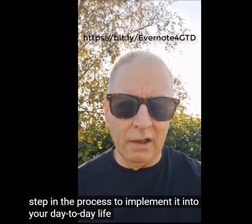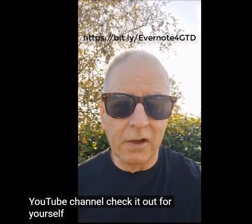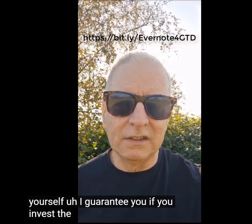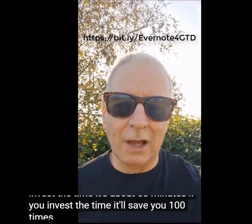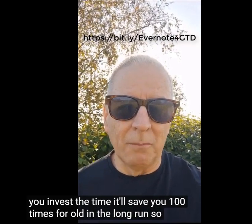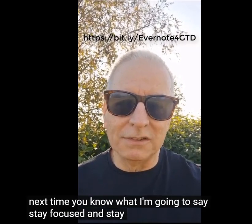Head on over to my YouTube channel and check it out for yourself. I guarantee if you invest the time — it's about 50 minutes — it'll save you a hundred times fold in the long run. So till next time, you know what I'm gonna say: stay focused and stay strong.